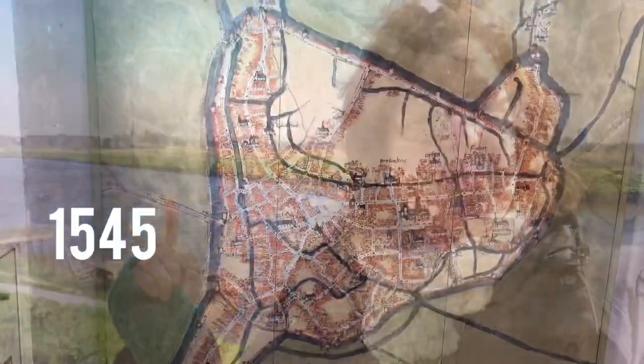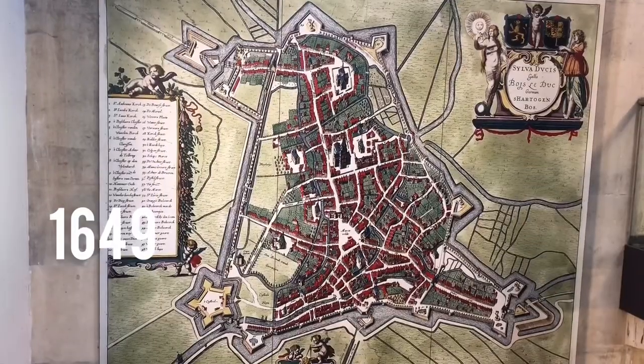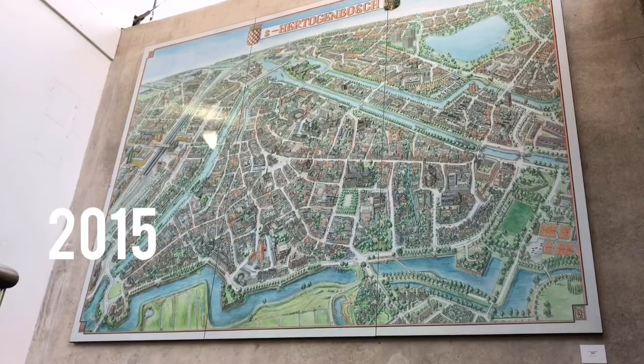Can you see the city in the distance behind me? It's called the Duke's Forest. Welcome to 's-Hertogenbosch. The locals call it Den Bosch for short. It's only one hour travel by train or car from Amsterdam.